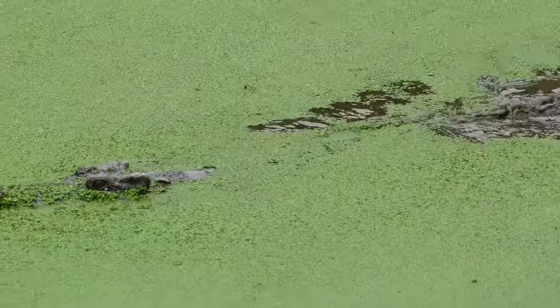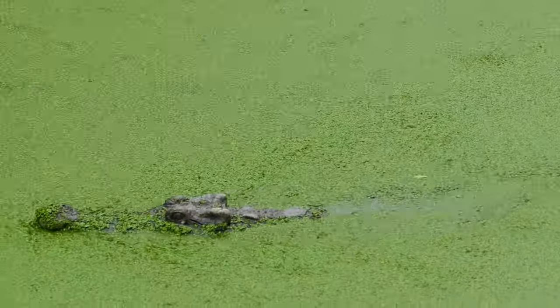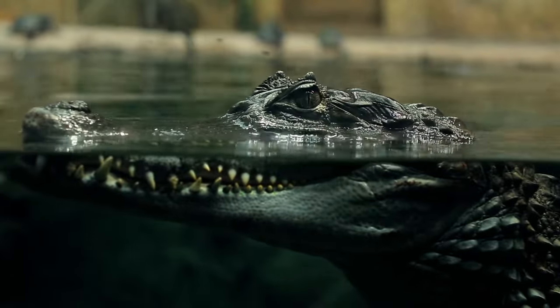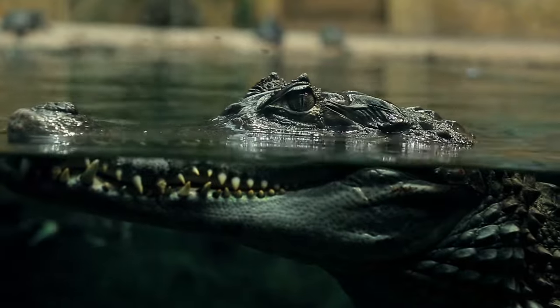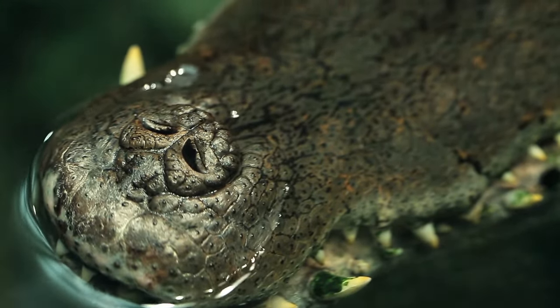Some crocodilians are master ambush predators, and even a 900-kilogram, or 2,000-pound, male saltwater crocodile can virtually disappear in less than a foot of water. The eyes and nostrils are perfectly placed to allow crocodilians to almost completely immerse themselves in water and still be able to see and breathe.